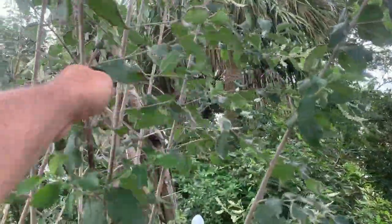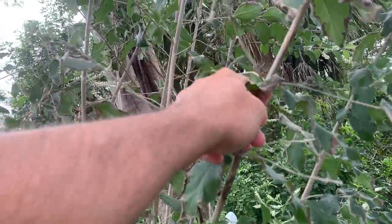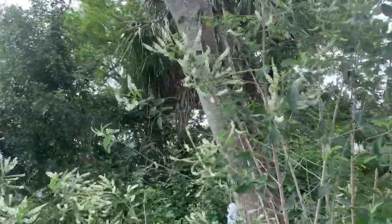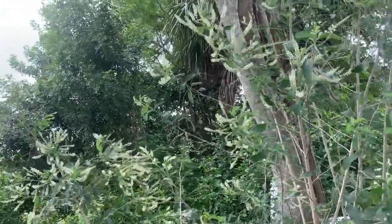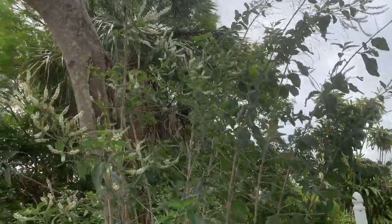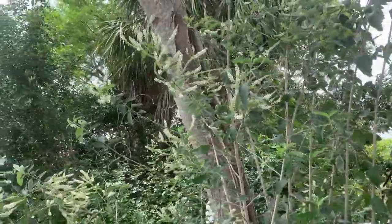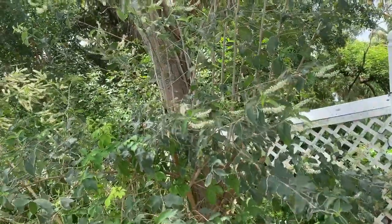They grow really long, whippy-looking things, and the wood is actually very hard and very strong. So if you're going to have this in your yard, just plan on not letting it get out of control, because if you let these go they'll just keep growing up, up, up. They don't really branch out unless you trim them. It actually grows a little bit more like a really strong woody vine. Keep it trimmed back and keep it watered.